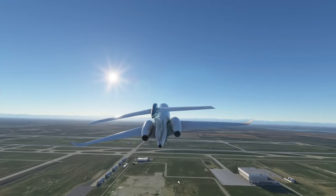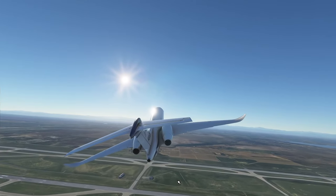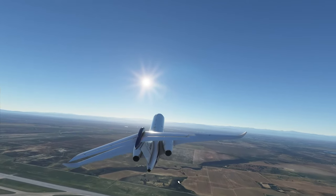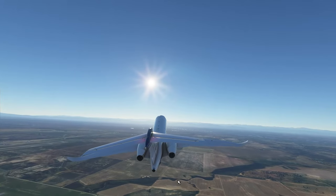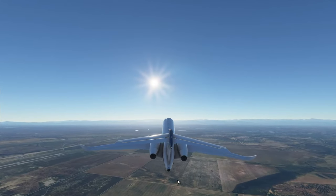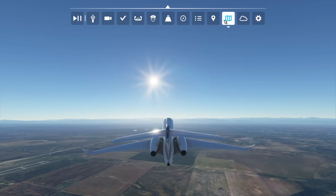I'll just hit autopilot once or twice trying to get this thing a little leveled off. We'll give it a little bit of gas. We've got to get level to the ground. I'll go ahead and show you our flight path.